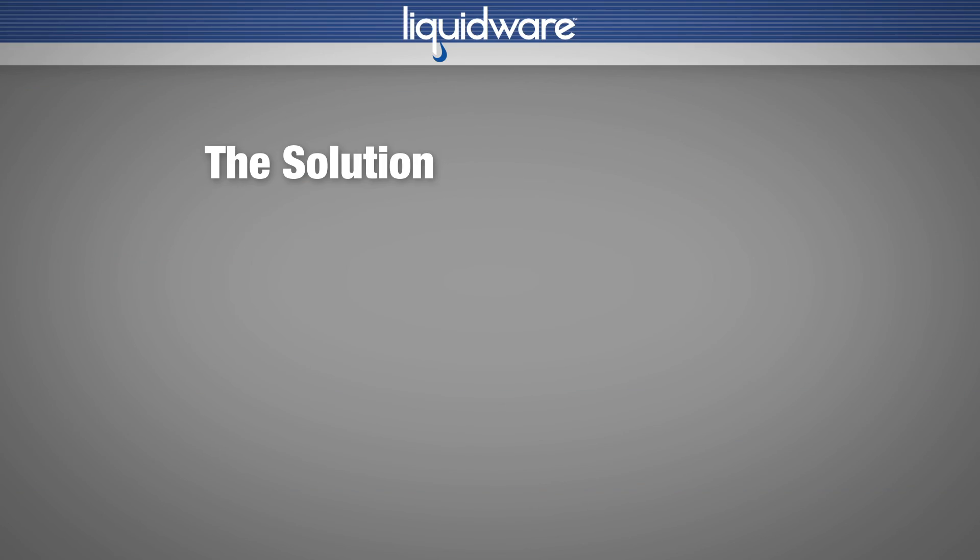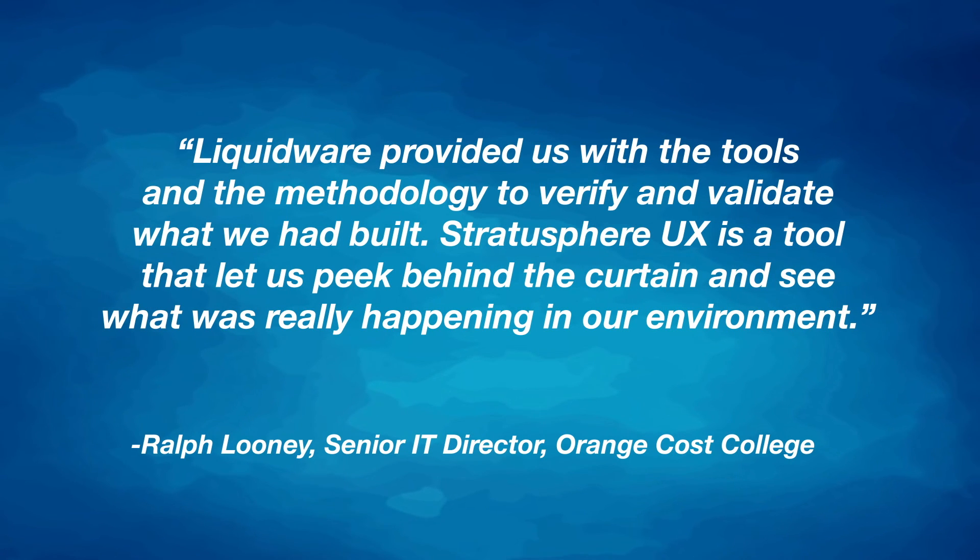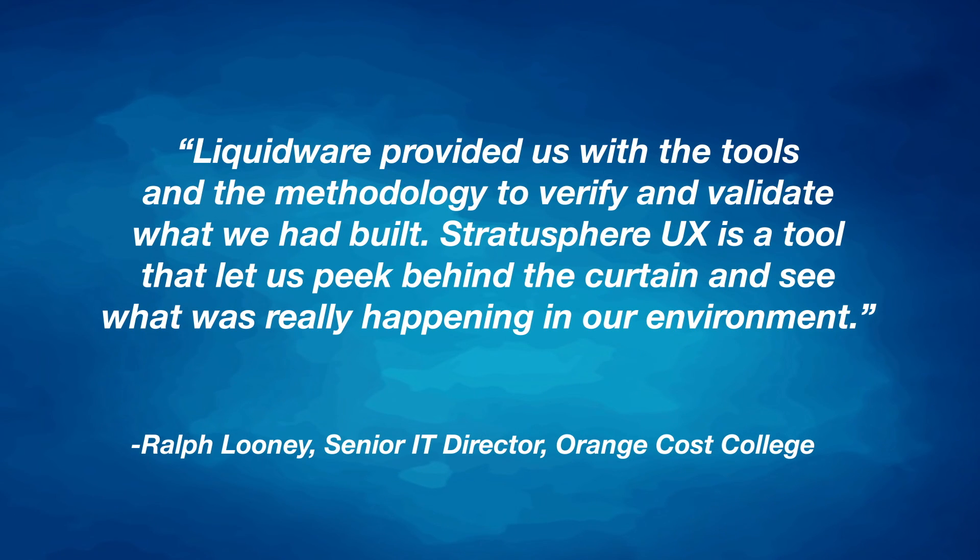The IT team found their solution with Liquidware's Stratosphere UX. "Liquidware provided us with the tools and methodology to verify and validate what we had built," said Ralph Looney. "Stratosphere UX is a tool that let us peek behind the curtain and see what was really happening in our environment."